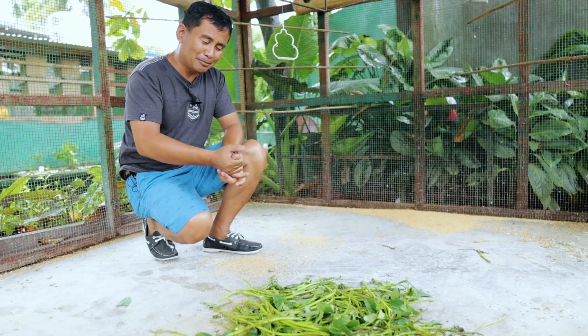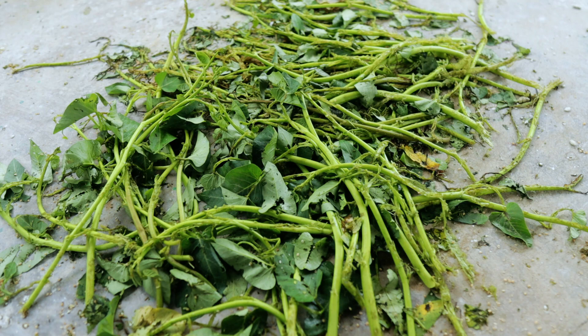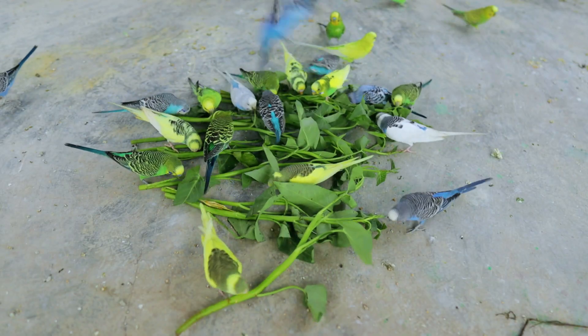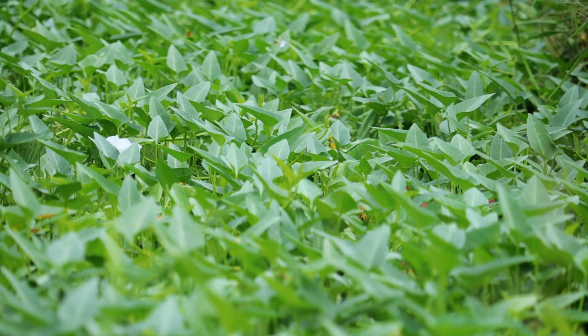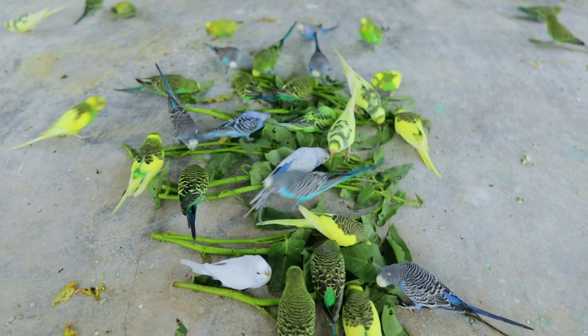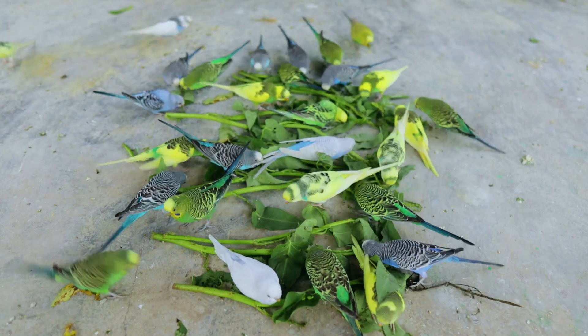This morning you can see they have already consumed half of the water spinach. Let me share some advice about giving water spinach — we have to air dry it for a couple of hours before giving it to them, because the sap is not good for them when given fresh. We dry it for 3 to 4 hours, and then it is safe to give to our birds.